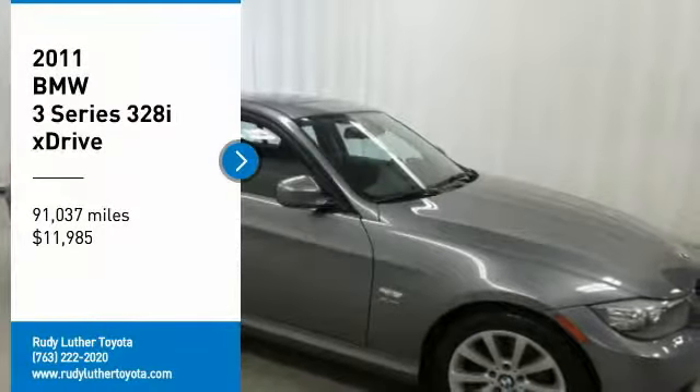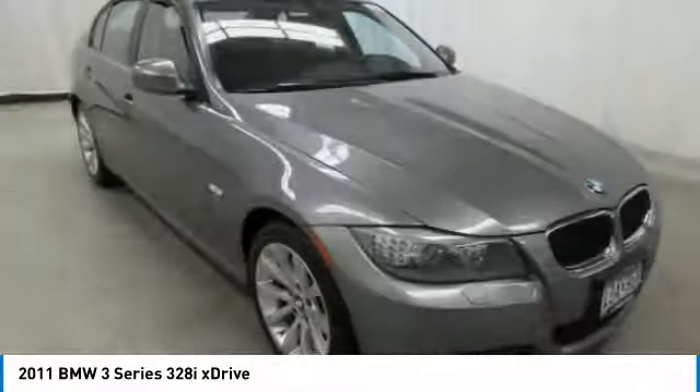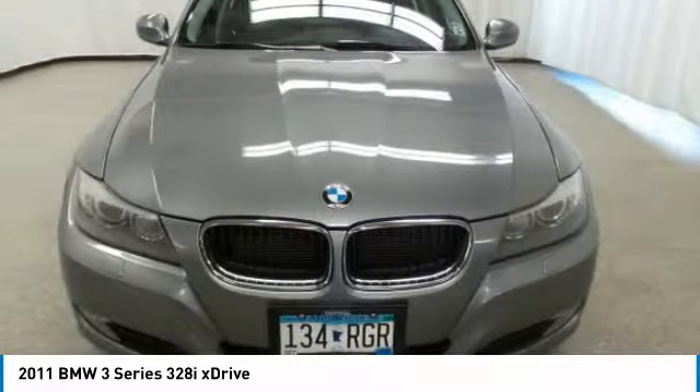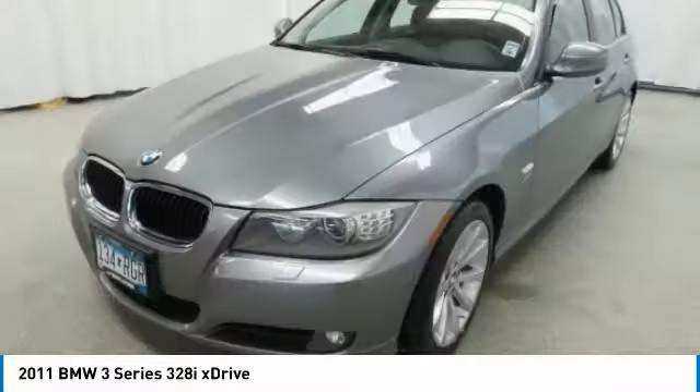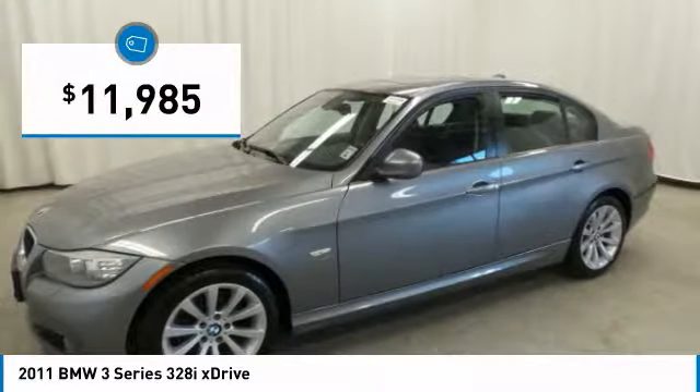We are pleased to show you the 2011 3 Series — proof that all good things come in threes. The BMW 3 Series has a well-deserved reputation for packing outstanding driving dynamics and excellent quality, and is priced below $15,000.